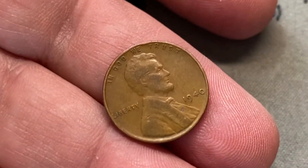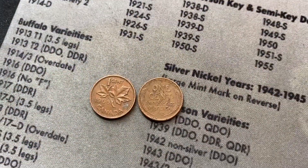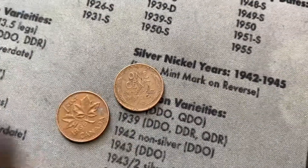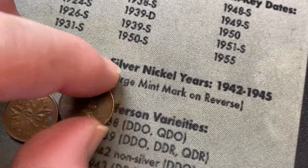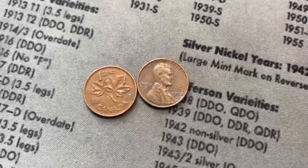We found our first wheat cent. This is from 1940, not in bad shape, and this came out of roll number four. We got two finds that came out of roll nine: a 1966 Canadian cent — I'm pretty sure we have this in my album but we'll check at the end — and a really dinged up wheat cent, 1957 out of Denver, but it's definitely seen better days.